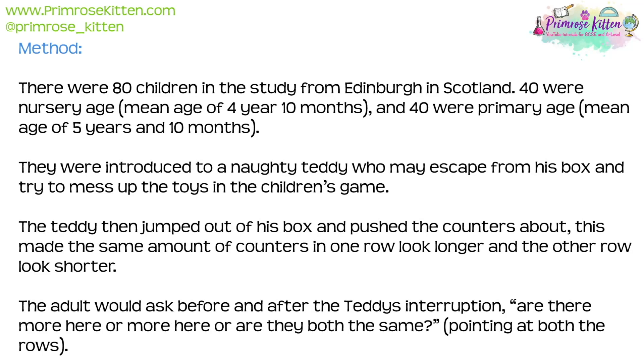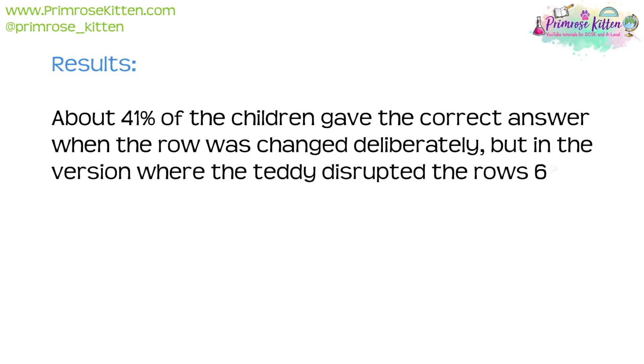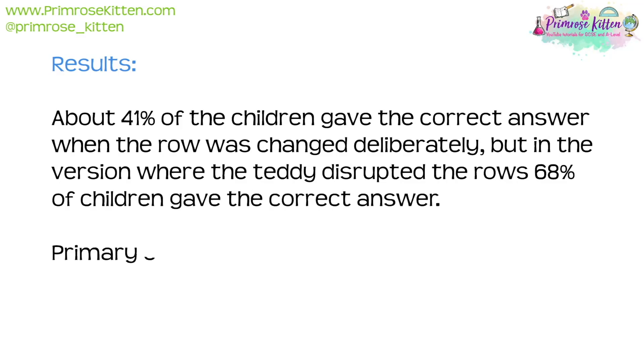The adult would ask before and after the teddy's interruption: 'Are there more here or more here, or are they both the same?' pointing at both rows. The results showed that about 41% of the children gave the correct answer when the row was changed deliberately, but in the version where the teddy disrupted the rows, 68% of the children gave the correct answer.